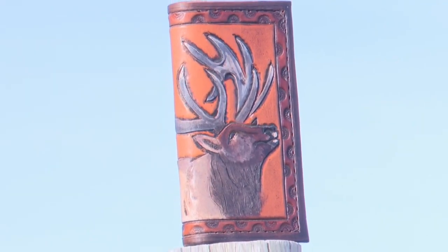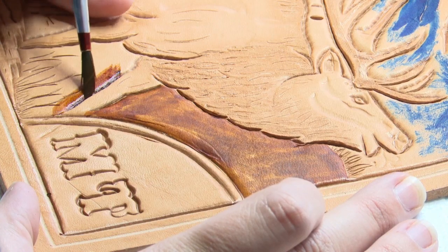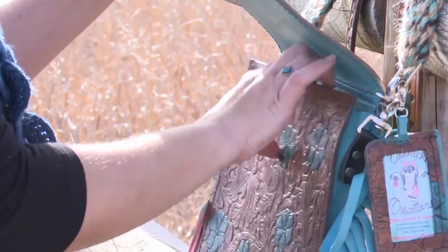It takes about five hours to create an elk-tooled roper wallet like this, priced at $95. Megan wanted her products to be affordable — I want people to be able to afford beautiful handmade things — and it's a labor of love that Megan wouldn't have any other way.